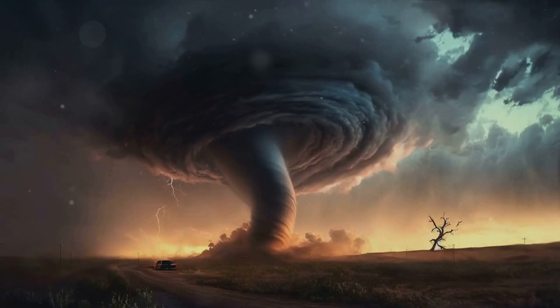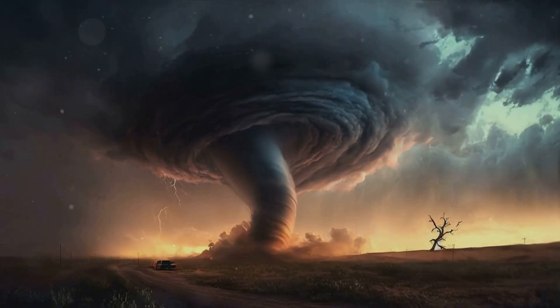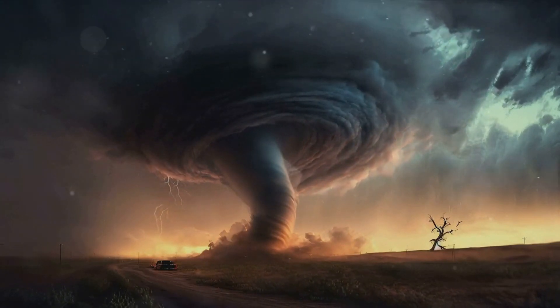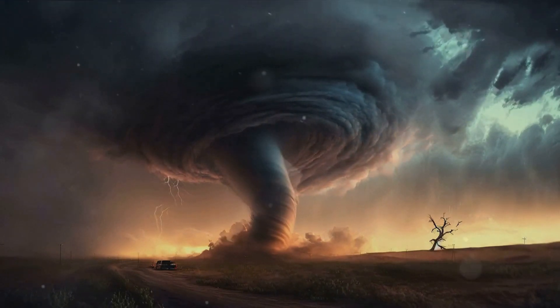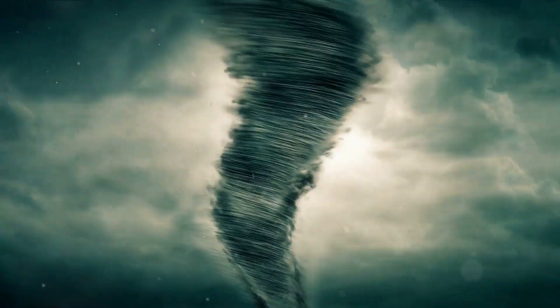Let's slow down and look at this twister closely. A tornado, or let's call it a super twister, is like a spinning straw that touches the ground and the bottom of a stormy cloud at the same time. This spinning straw isn't just playing around — it has a job to do, a mission to complete. This mission is what makes a super twister different from a simple blow of wind.